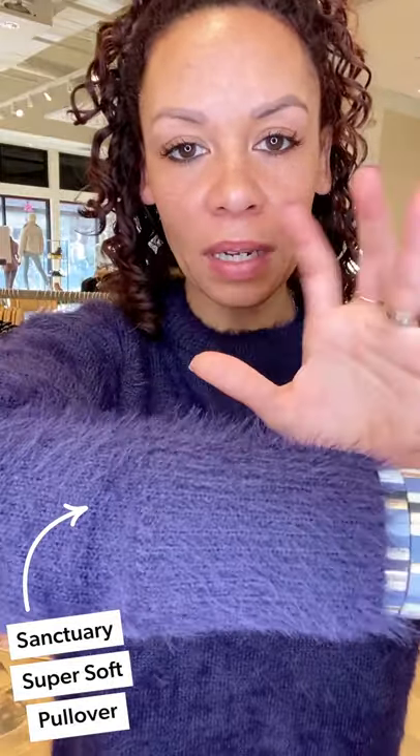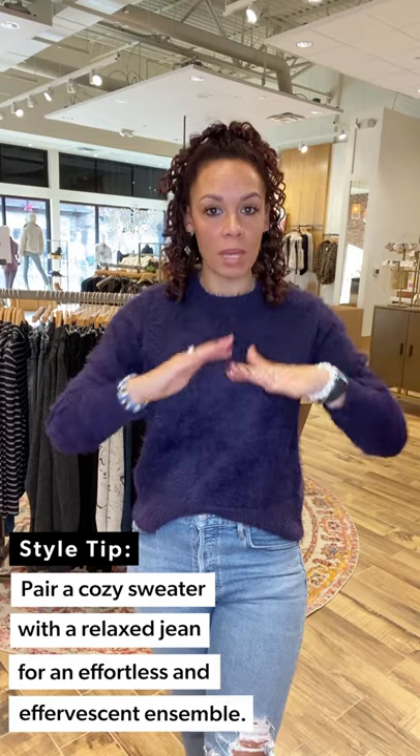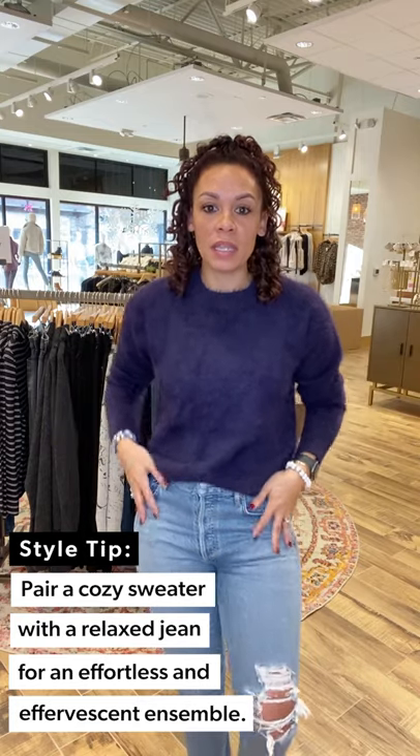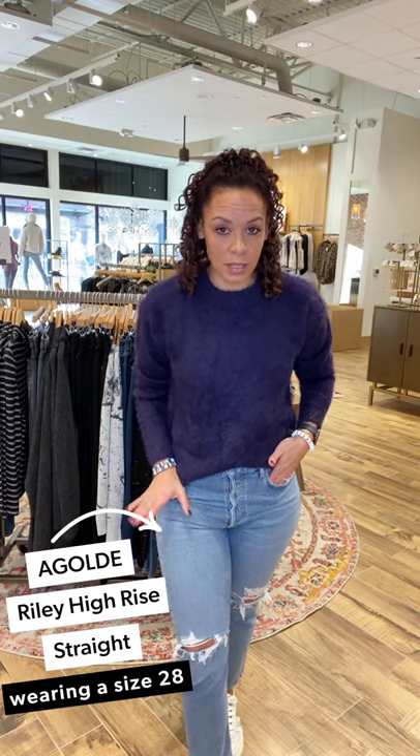Look two is super fun! I love this sweater — first off, the color. It's kind of an indigo color and it has that eyelash detailing. You know I love my eyelashes, so I just love the fun festiveness of this top. It's under $80, which is awesome. I love pairing a sweater with a little relaxed denim — you'll see that a lot right now. These are the Riley high-rise from AG — they are phenomenal, you must get them.